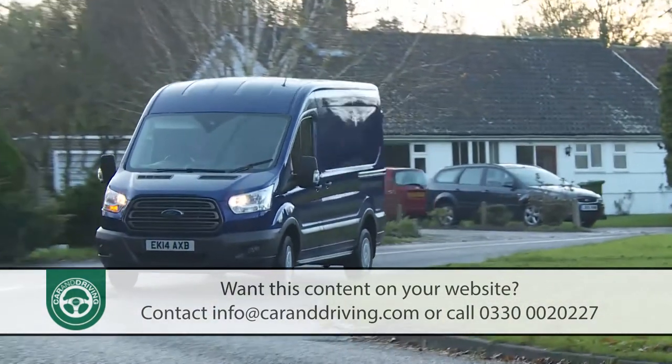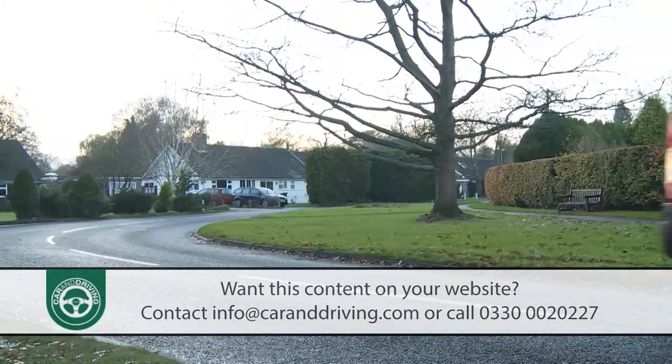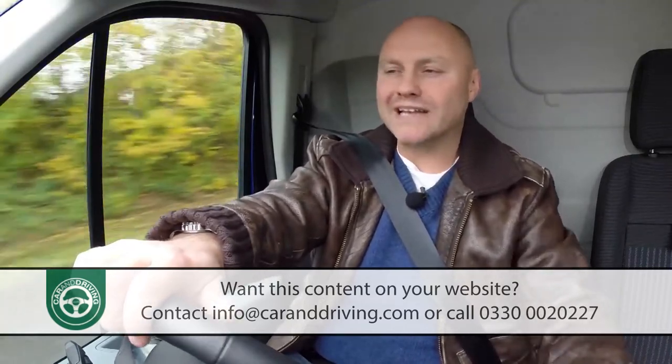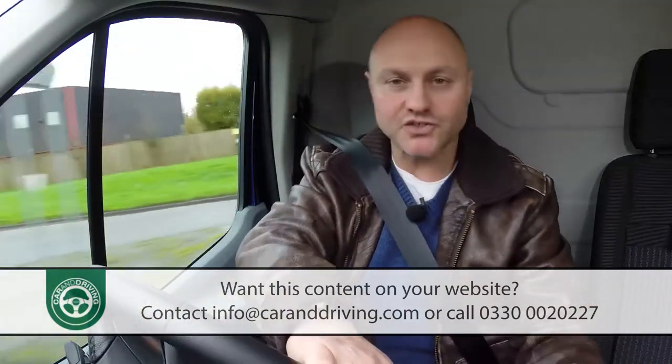What you'll notice at the wheel, particularly on a motorway cruise, is how much quieter these engines are — thanks in part to the slightly notchy 6-speed manual transmission with long gearing that's standard across the range, along with the provision of a standard bulkhead. It's all a world away from the rattly old TDI diesels Transit buyers had to put up with not so long ago.